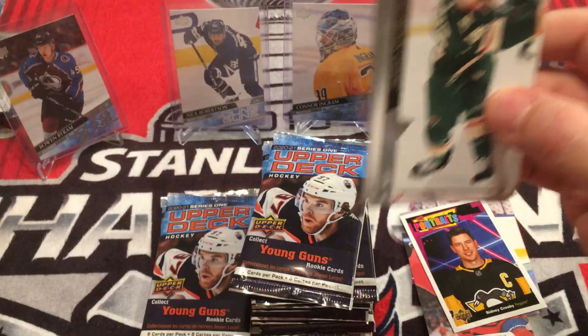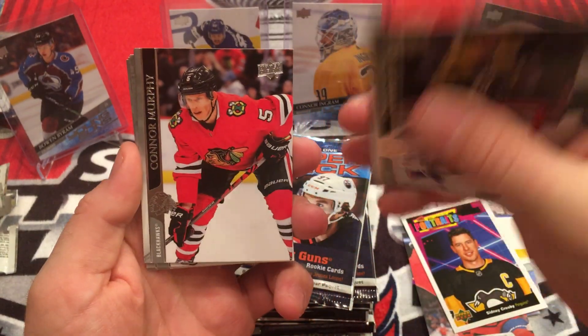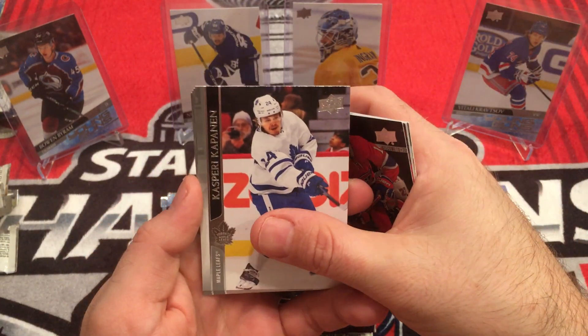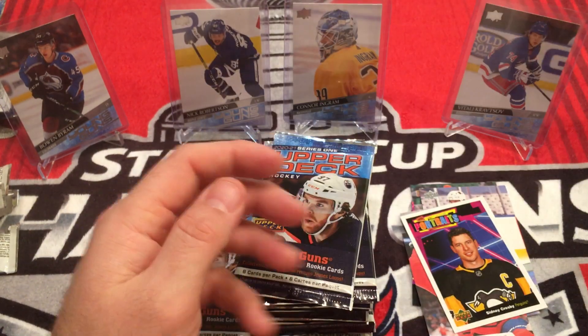Next pack. Jared Spurgeon, Charlie Coyle, Connor Murphy, Nick Suzuki, Kasperi Kapanen, Esa Lindell, TJ Oshie, Robert Thomas.